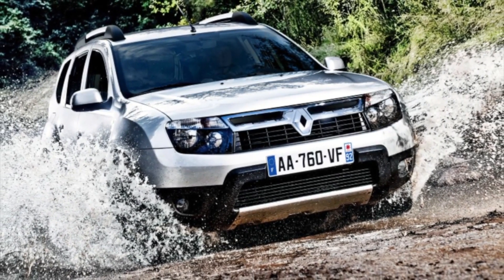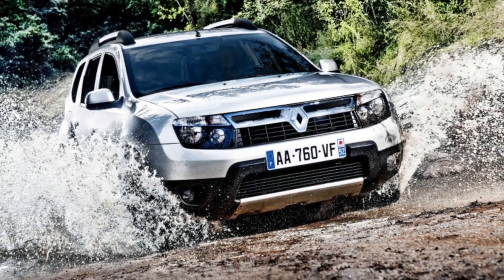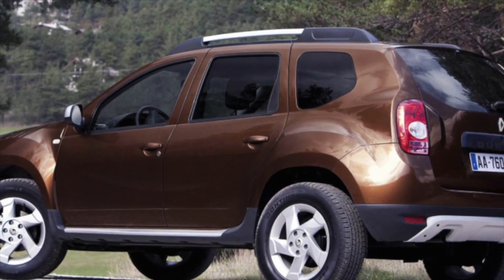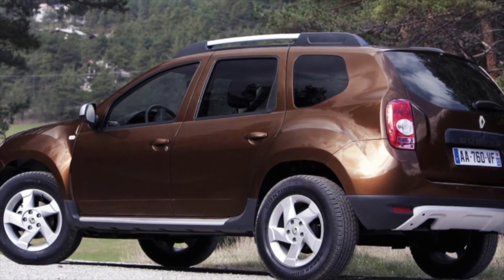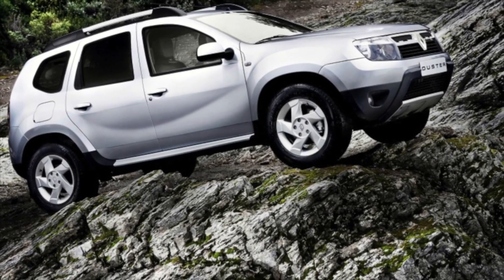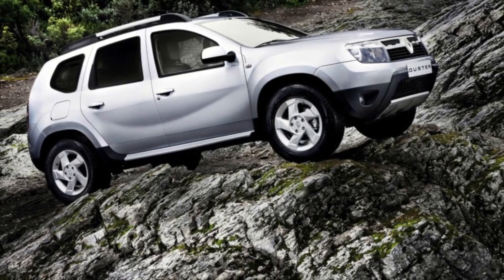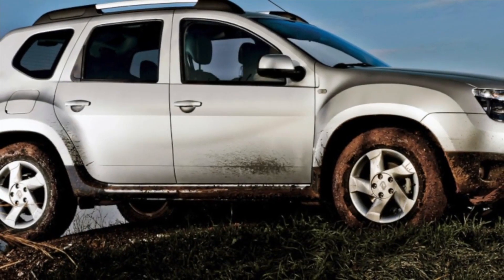The creators of the Renault Duster had to save literally everywhere, and this is especially felt in the cabin. Often, even with a mileage of 60–80 thousand kilometers, the interior of the French crossover doesn't look entirely neat. The silver paint on the dashboard inserts quickly gets scratched and worn out, and the seat upholstery stretches or even bursts at the seams. On the other hand, this is offset by the fact that the mechanical component of the Renault Duster is very good.